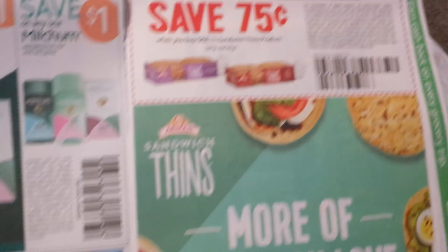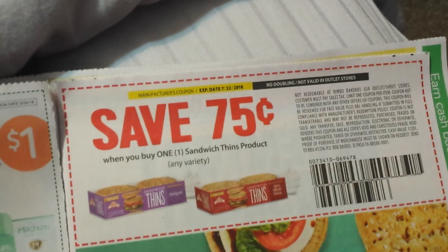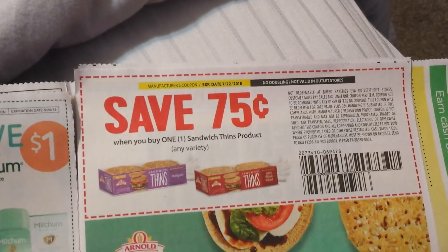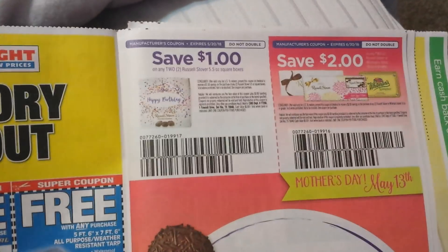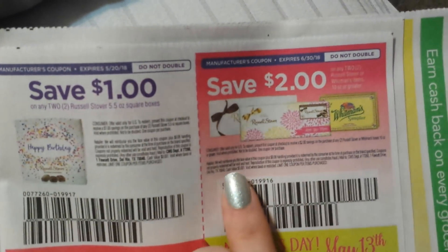Go to Brandsaver.com — 75 cents. Oh, these are extremely good. It looks like they're packaging them differently. These are the Sandwich Thins. I definitely will be using these — me and Nikki always have a sandwich for lunch when he gets here from the train. These are actually really, really good. It looks like they're in some sort of box. That should double to a dollar — oh wait, no doubling. But that's alright. Sometimes you can get them like three for six, like two bucks a piece. And here we have a dollar on any two of the Russell Stover's 5.5-ounce square boxes, and then two-on-two for the Whitman's and the Russell Stover's.